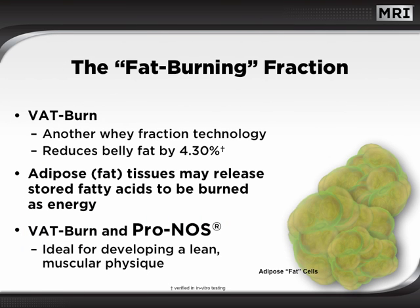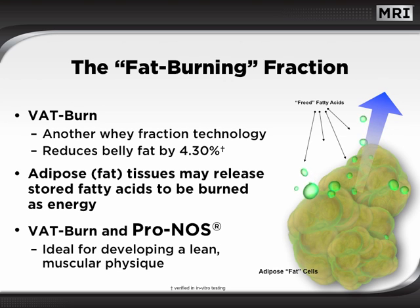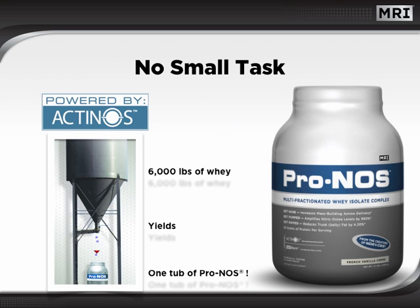Incredibly, another whey fraction was isolated that was found to help reduce belly fat by as much as 4.3%. This fraction may induce the adipose tissues found around the midsection to release stored fatty acids. The freed fatty acids may then be transported to muscles to be burned for energy production. The VAT burn helps to make PRONOS a highly effective protein for promoting a lean muscular physique. The manufacture of PRONOS is no small task. In fact, it takes an astounding 6,000 pounds of whey to yield enough of the isolated protein fractions to produce just one tub of PRONOS.